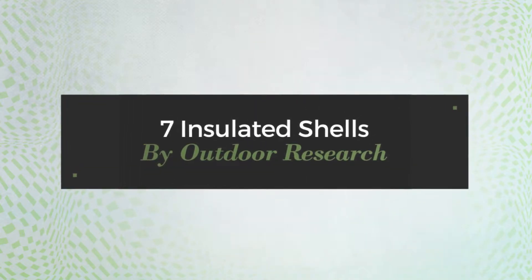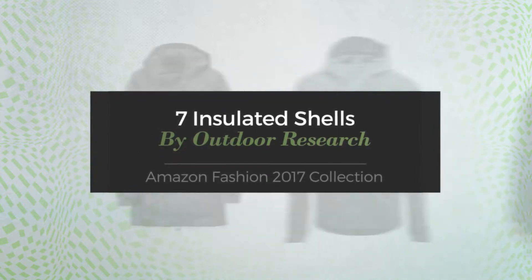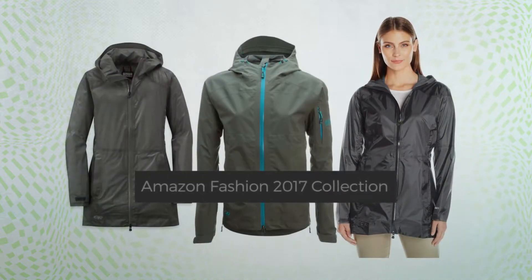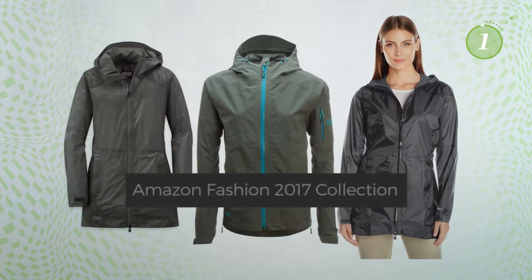7 Insulated Shells by Outdoor Research. Amazon Fashion 2017 Collection. At any time, click the circle and get the details about your favorite dress.